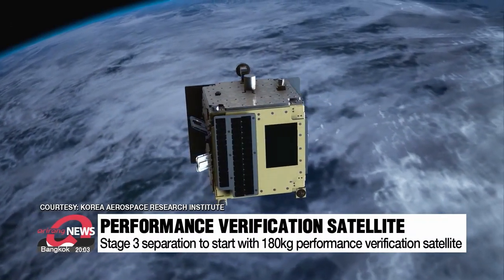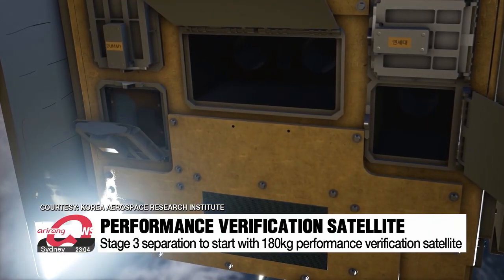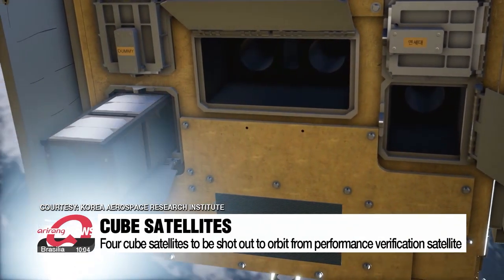It's a new addition to the launch, as the first try last year only included a dummy. The satellite will also include four smaller cube satellites, which it will shoot out to orbit.